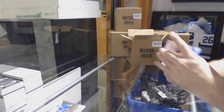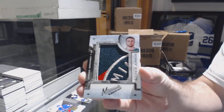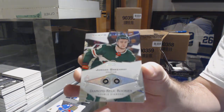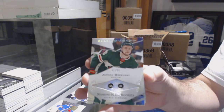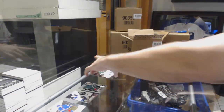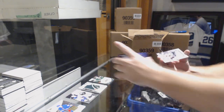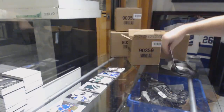Card number three: Jordan Greenway rookie team logo jumbos. Card number four: number 299 double diamond Jordan Greenway. Card number five is a diamond mod debut relic series at 29, Adam Gaudet. Card number six is a rookie gems of Dylan Secure.